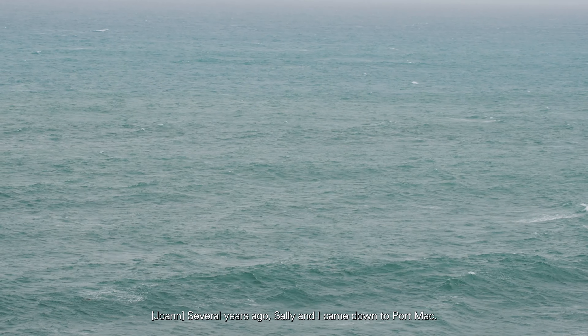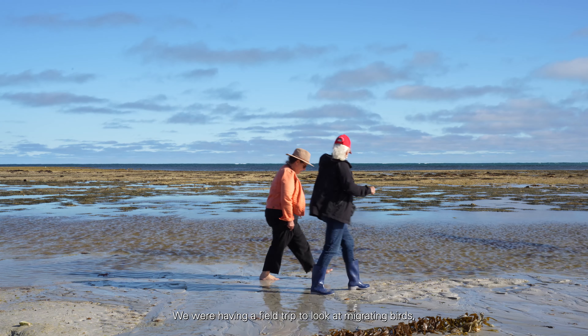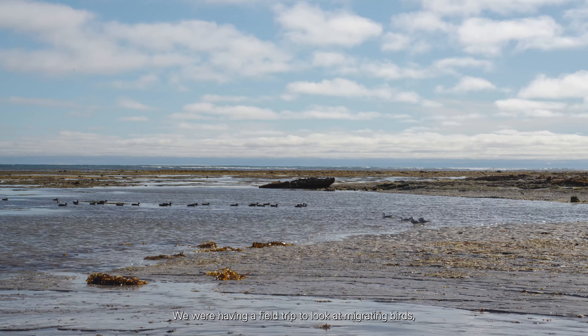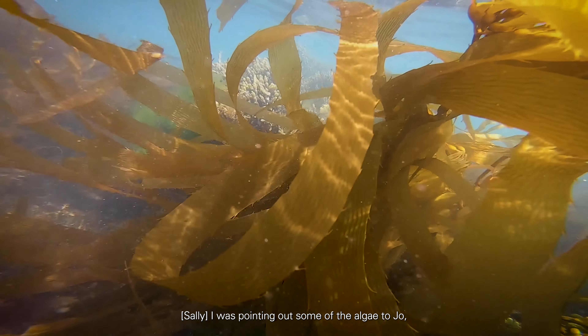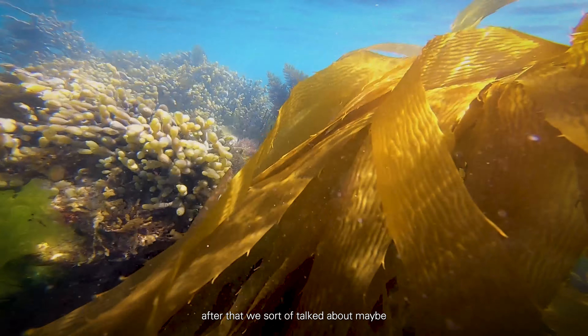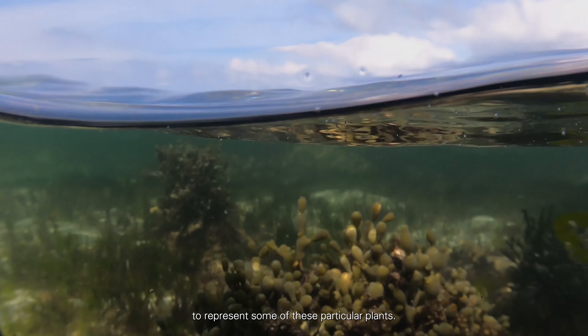Several years ago Sally and I came down to Port Mac. We were having a field trip to look at migrating birds, and the birds were off in the distance and very hard to see, but there was so much algae floating in the water and the way it was floating was just so magical and so free, and the colours become brighter. I was pointing out some of the algae to Jo and she was very interested, and after that we talked about maybe working together in the art medium to represent some of these particular plants.